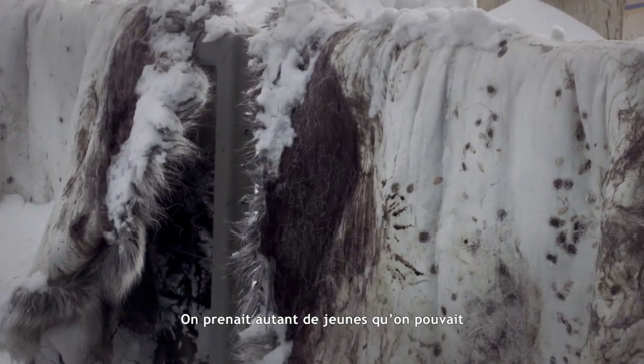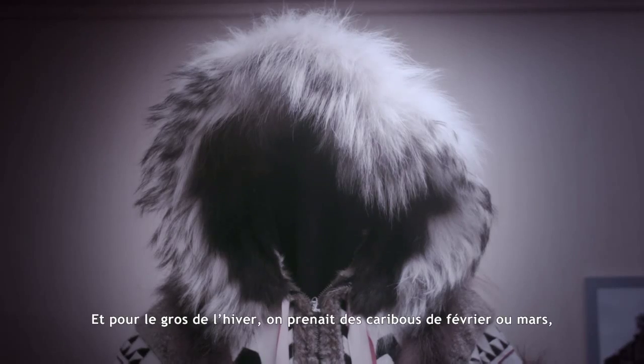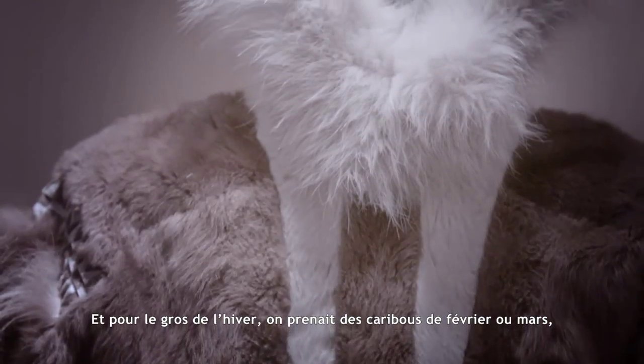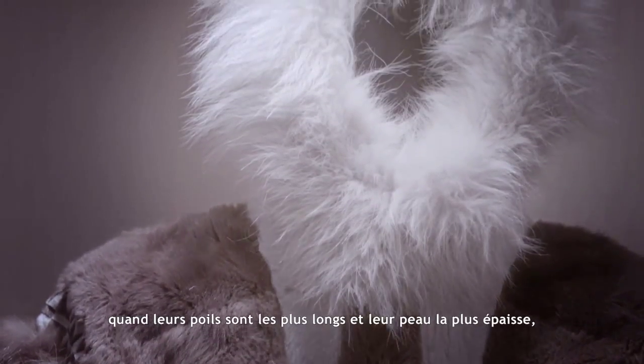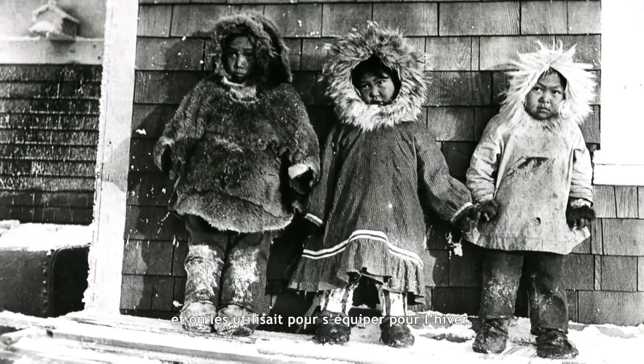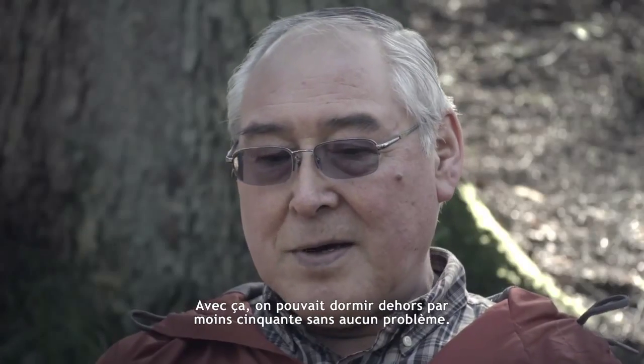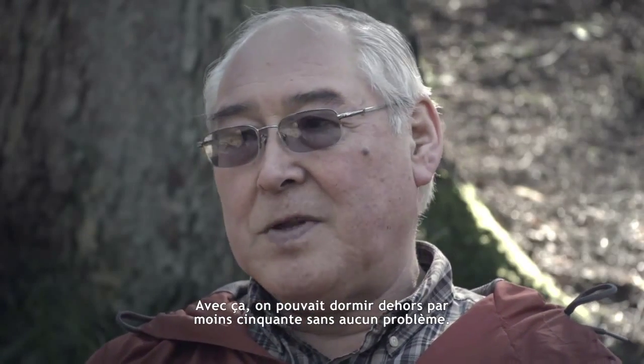We would get as many yearlings as we could for our outer clothing. And for a heavy winter, we would get caribou in February or March because the hair was the longest and the skin was the thickest, and we would use those for our winter gear. With that stuff on, you could sleep outside in 50 below and it wouldn't bother you a bit.